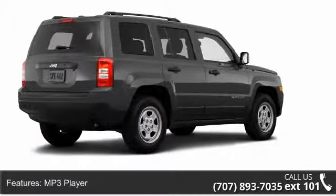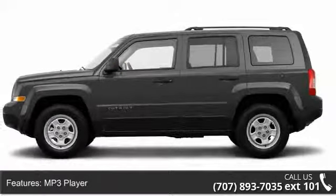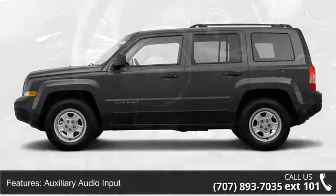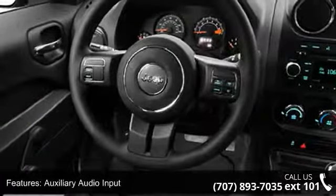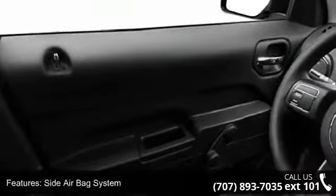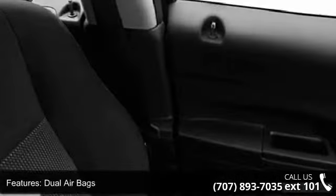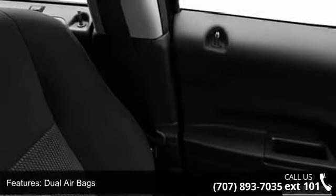Some of the top features included with this vehicle are cargo mat, dual airbags, trip odometer, vehicle stability assist, EBD electronic brake distribution, armrest, beverage holder, and tinted or privacy glass. This vehicle shows low mileage and has a smooth ride.